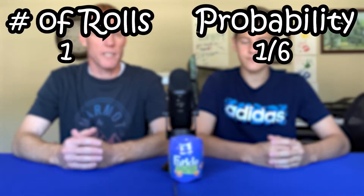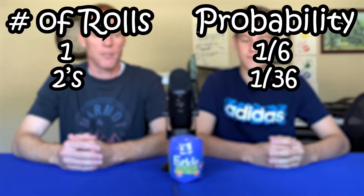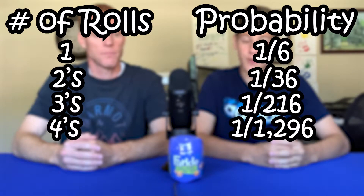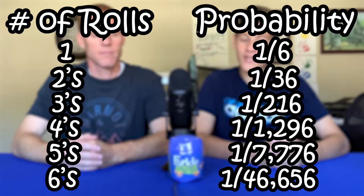Here's a quick breakdown of our challenge and the probability of each roll. Getting one one is a one in six chance. Getting two twos is one in 36. Getting three threes is one in 216. Four fours is one in 1,296. Getting five fives is one in 7,776. And finally, six sixes with a whopping one in 46,656 chance.